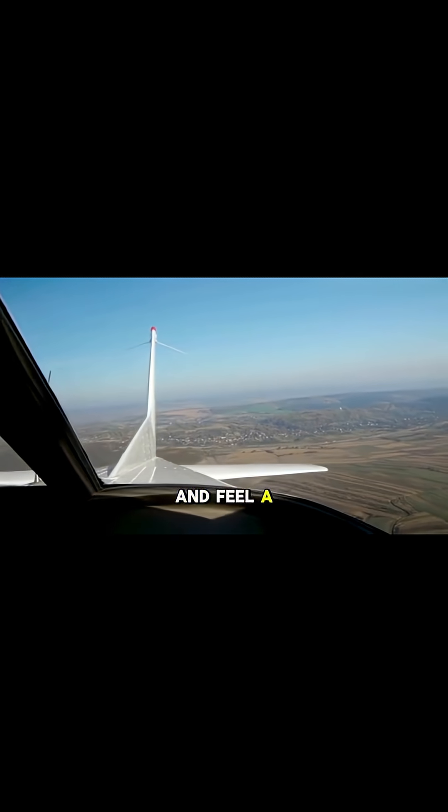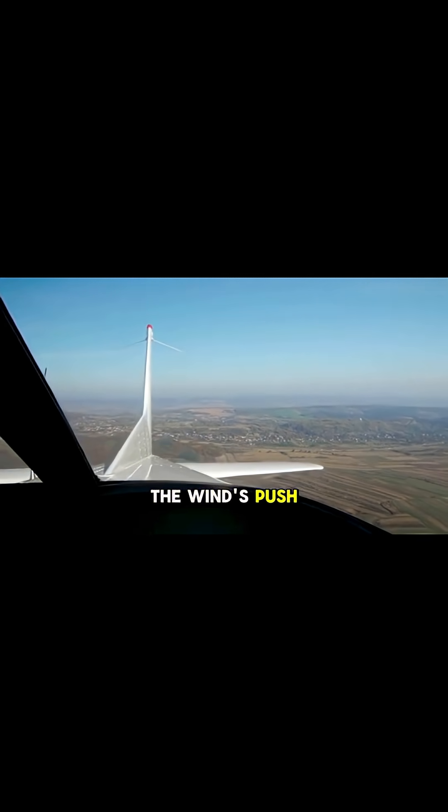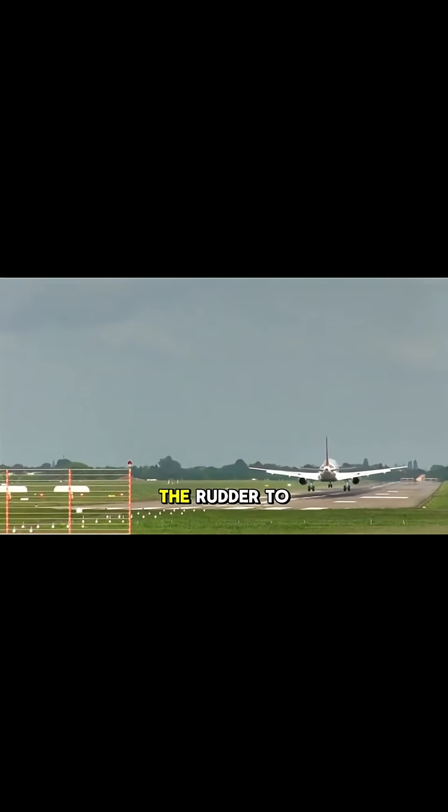It might look and feel a bit strange, but it's the safest way to counteract the wind's push. As we lift off, we use the rudder to kick the nose straight, aligning the aircraft with its flight path.